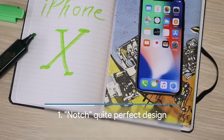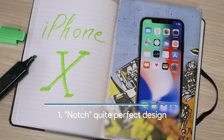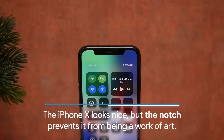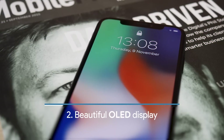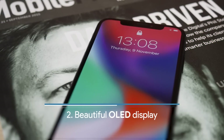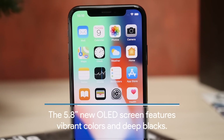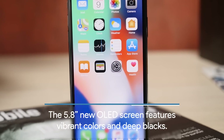The iPhone X has a brand new design that is different from the iPhone design of the past few years. It has this notch that is very noticeable and prevents it from being quite perfect. It features a beautiful OLED display that is 5.8 inches in size and has vibrant colors and deep blacks. It's beautiful.